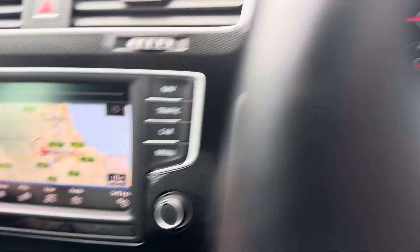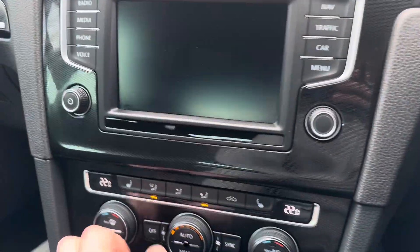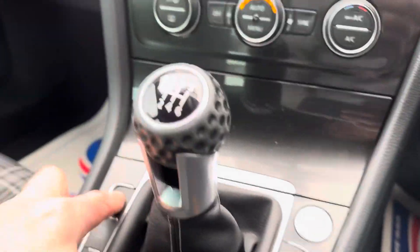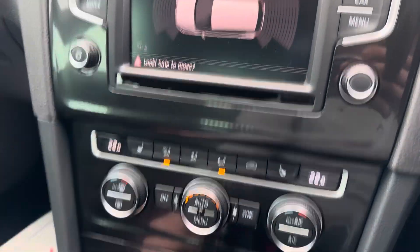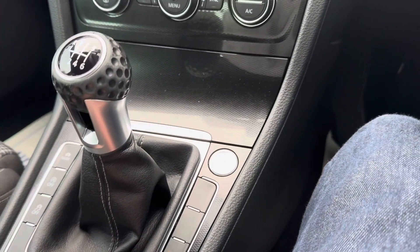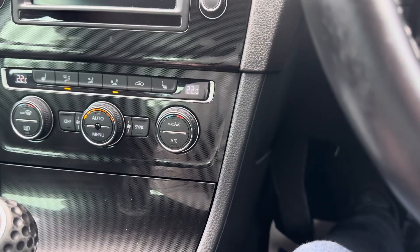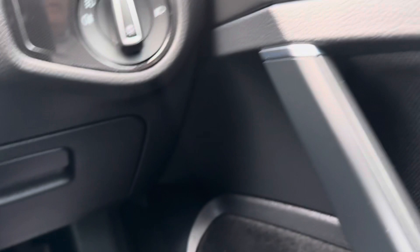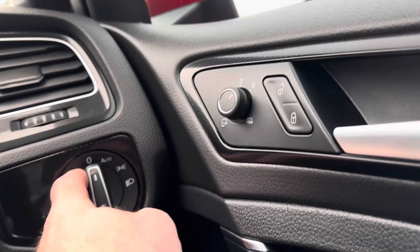50,000 miles. Sat nav. Got the parking system on, digital radio, media, bluetooth, and the mode selection as well. Parking sensors. It has the Park Pilot on as well, powerful mirrors, auto lights, auto wipers.